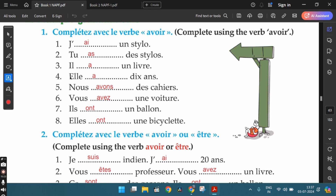We know that in English we say 'she is 10 years old', but in French, while talking about age, we must use the verb avoir. So we say elle a dix ans — literally 'she has ten years', but in English we say 'she is ten years old'. That's how you're supposed to say it in French. The fifth one: nous avons des cahiers — we have some notebooks. The sixth: vous avez une voiture — you have a car. The seventh: ils ont un ballon — they have a balloon or a ball. The word ballon means both balloon and ball, and it's masculine singular. The eighth: elles ont une bicyclette — they have a bicycle.